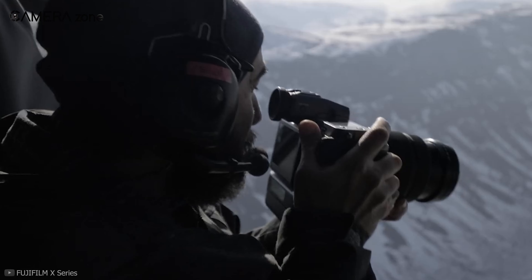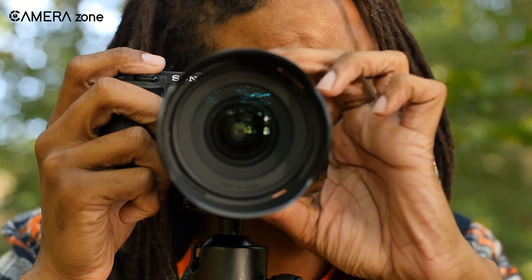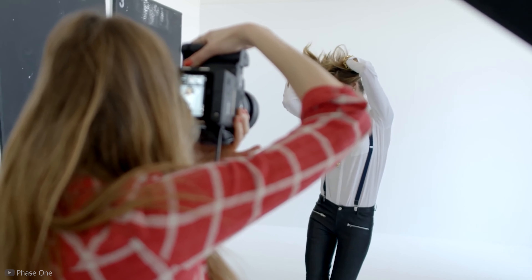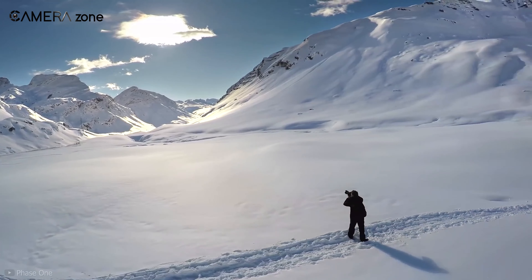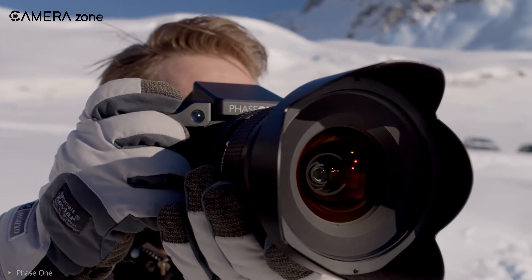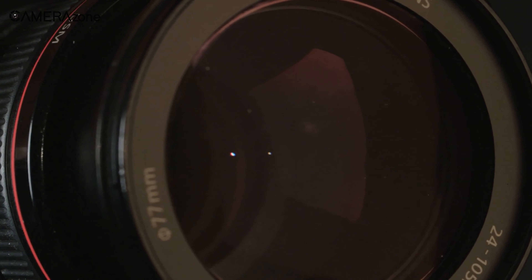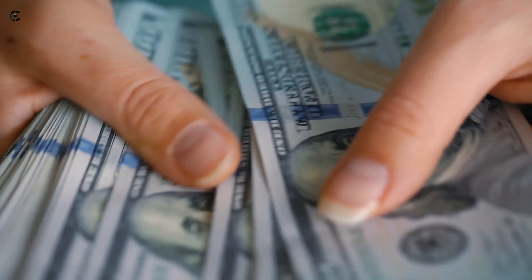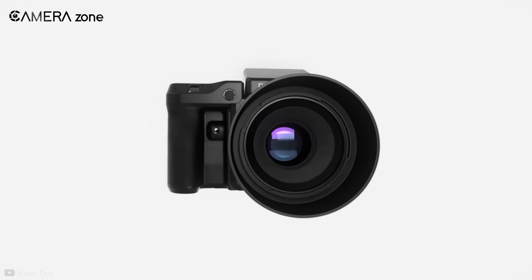Due to a limited number of users, these cameras don't get enough exposure, and consequently, beginner-level photographers are also largely unaware of the existence of 100-megapixel sensor cameras in the market. There is high potential for these cameras to boom in the near future. When the cameras become available at an affordable price range, we assume the 100-megapixel sensor camera segment will gain desirable market acceptance.